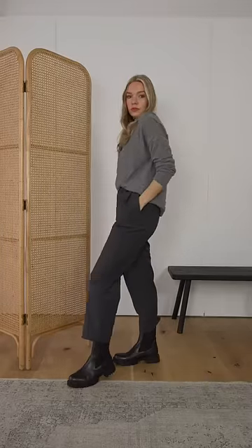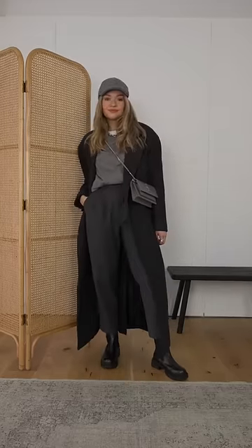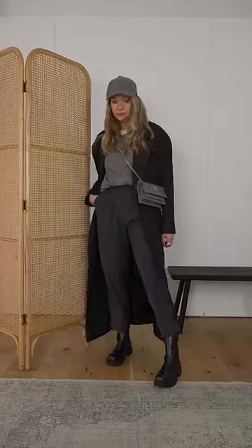A tonal look can make basics feel more directional. Use wardrobe staples like straight leg trousers, a jumper and a smart coat, all in the same tone to create the look. A cap tones down the look as well as giving it a trend element.